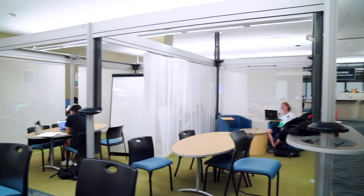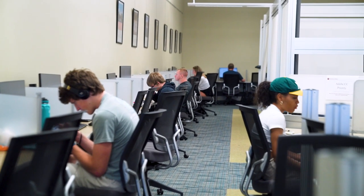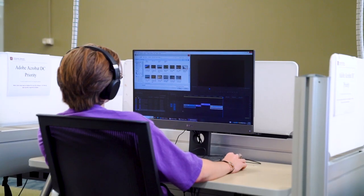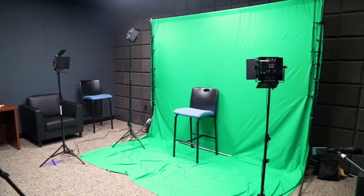Hey guys, it's Lucas Schwartz, I'm a research ambassador at the Thomas Cooper Library, and right here we're standing in front of the technology lounge. At the technology lounge we have the largest amount of desktop computers available to students, many with Adobe Suite and other specialized program capabilities, and we also have a production suite with a green screen and podcast studio.